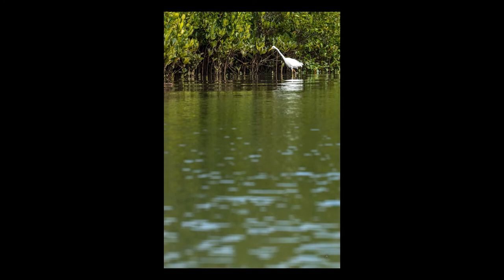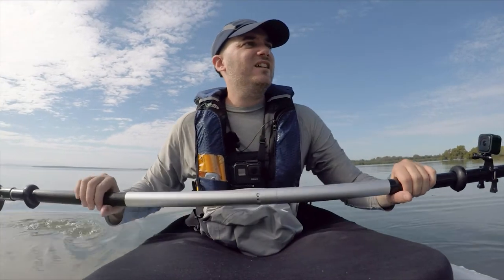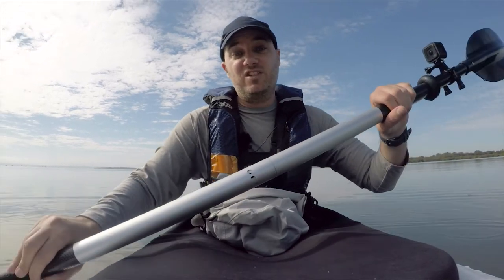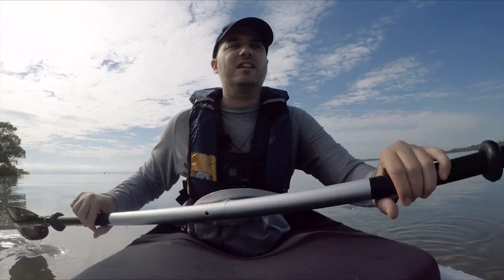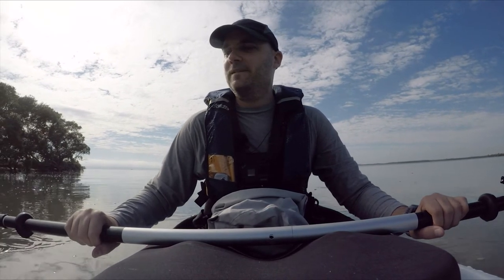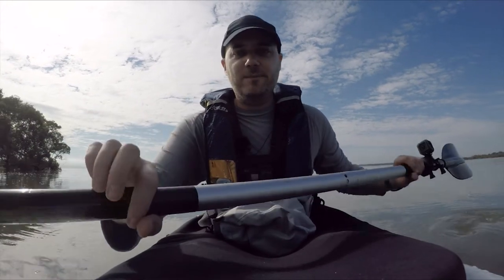So there you go - kayaking while birding, or birding while kayaking. Sometimes you get lucky, sometimes you get some nice shots, sometimes you don't. But I think it's the act of actually getting out into nature, away from screens and away from traffic, that does you good. Thanks for watching, don't forget to subscribe, and I'll see you next time. Cheers.